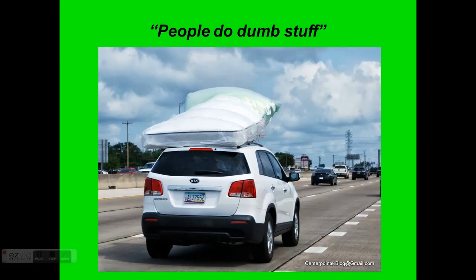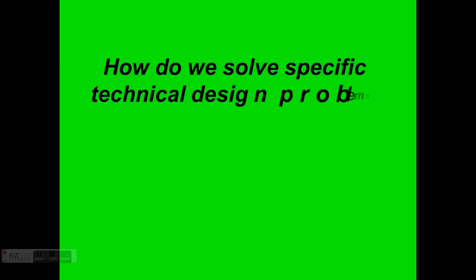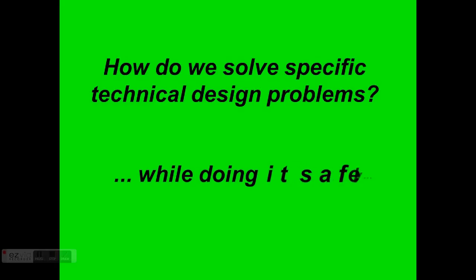Let's look back at our essential question for this unit: how do we solve specific technical design problems? We're going to add 'while doing it safely.' Let's also review our STEM approach — this unit covers science, technology, engineering, and math.